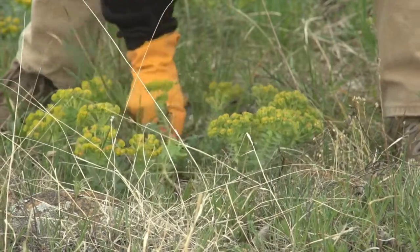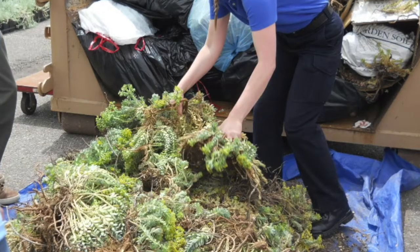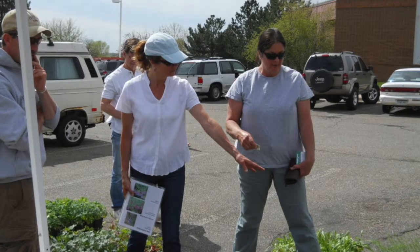The Integrated Pest Management Program is inviting all of Colorado to purge your spurge. Myrtle spurge is an invasive, harmful weed that's illegal in Colorado. If you pull the myrtle spurge from your property and bring it to Recycle Row on the morning of May 10th, you can exchange it for free native plants that haven't been treated with pesticides.